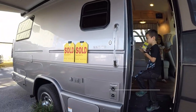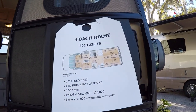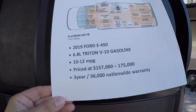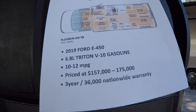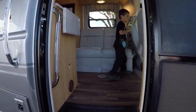This is the Coach House — my first time checking it out. It's a 2019 220TB on a Ford E450 with a 6.8 Triton V10 gasoline engine, getting 10 to 12 miles per gallon. It comes with a three-year, 36,000-mile nationwide warranty. Let's go ahead and check it out — I have my little assistants here.